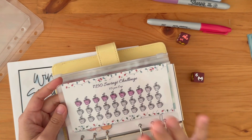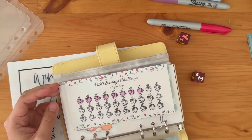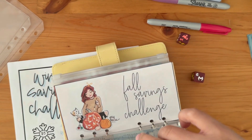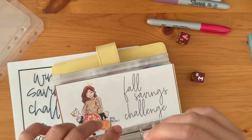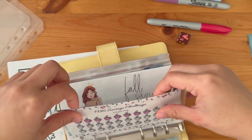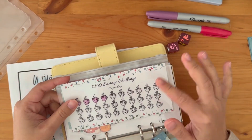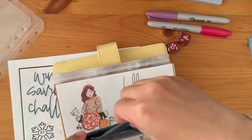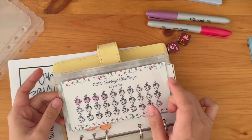Oh my goodness — this is five dollars per cup! I only need to color one cup; I got too excited. The beauty of laminated trackers is I can remove my mistake just by using an alcohol swab or nail polish remover. So now we're good — I got too excited, sorry!